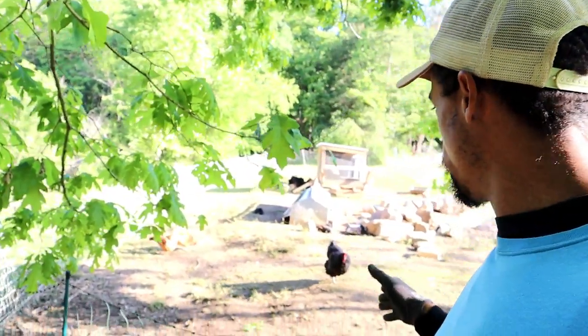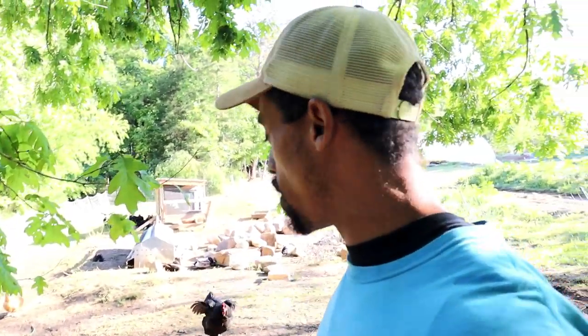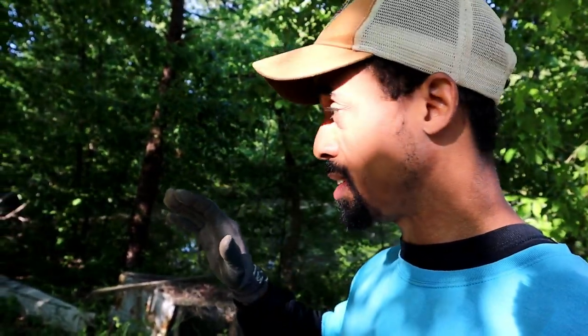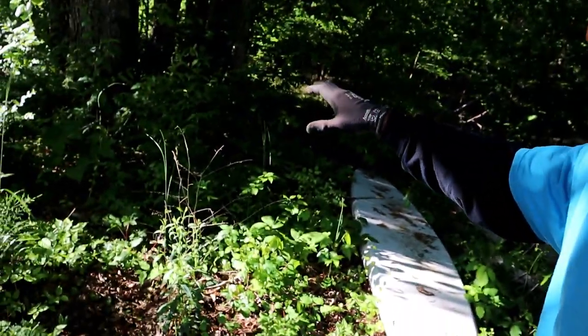Right here I have some chickens and ducks that we've been moving around the property a little bit, and I'm planning to move them into a new area that we haven't had them in before to kind of help clear it up. It's all wooded with poison ivy and things growing in, and it's directly behind our house. I really want to clean it up.